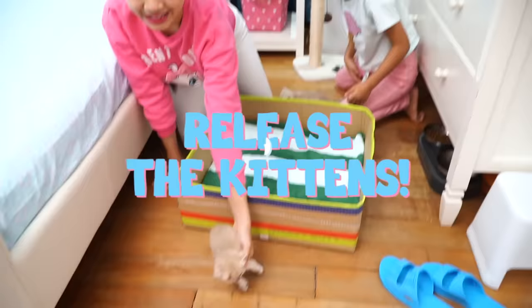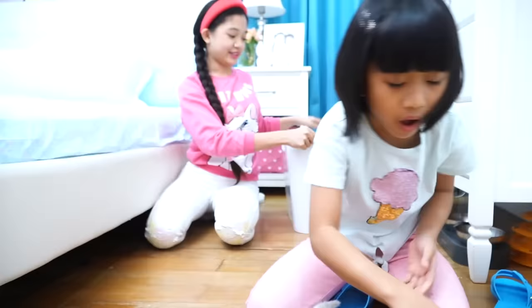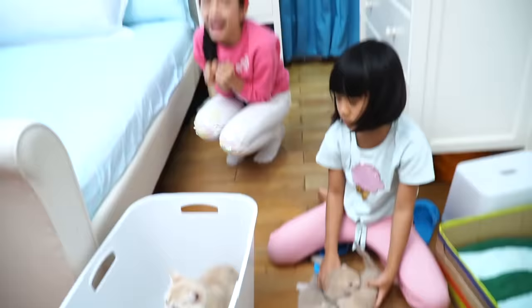She's going inside! Where's the other one? She went under! It's a bundle of cats! And we're gonna bring in the bin! The bin with the mommy cat!